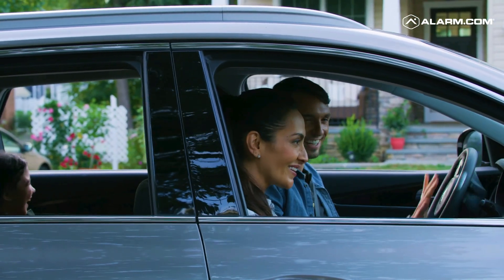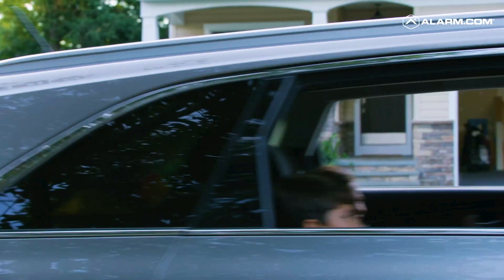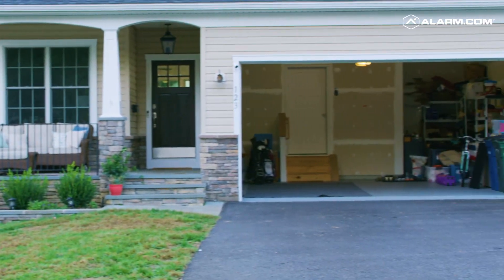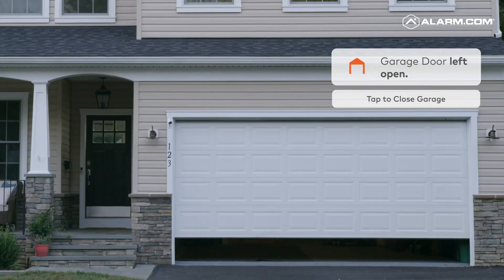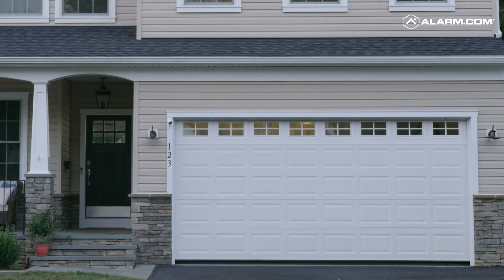For homes that include a garage, compatible operators are seamlessly integrated into the Alarm.com app. With Alarm.com's Places feature, buyers can be alerted when they're away from home and forgot to close their garage door — never worry about leaving your home vulnerable again.